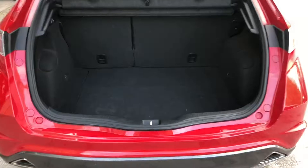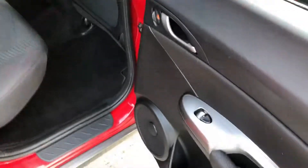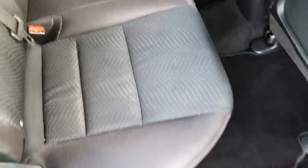I'll show you inside the boot. We can see it's in immaculate condition — there are no marks anywhere, as is the rest of the car. I'll show you inside now.